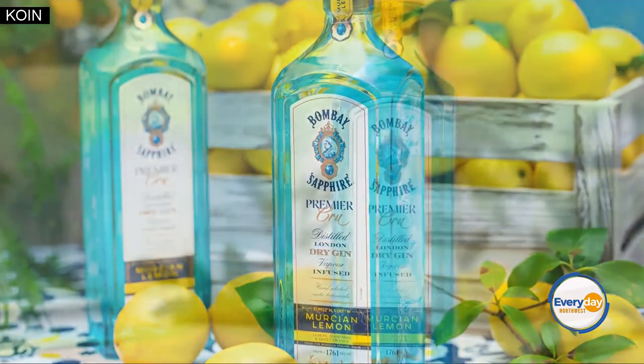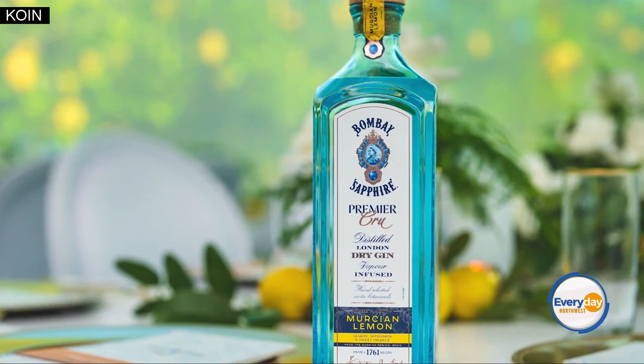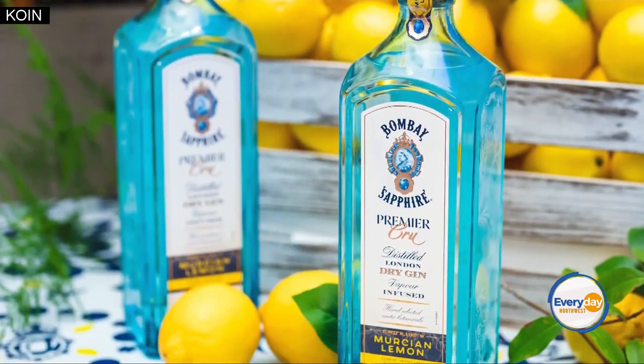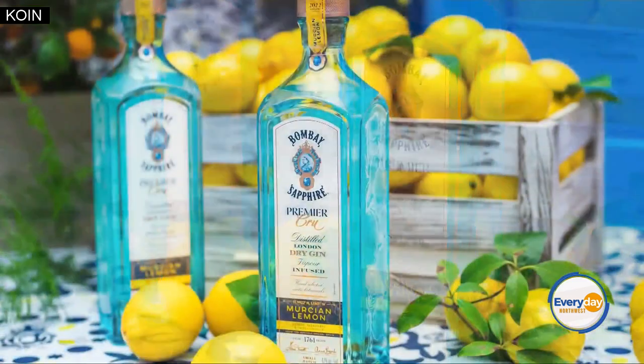They all come from a region of Spain which has a unique microclimate. It's an old Spanish city, surrounded on one side by sea and the others by mountains. So Bombay Sapphire Premier Cru tells the story of that relationship and heroes and celebrates that region of Spain.